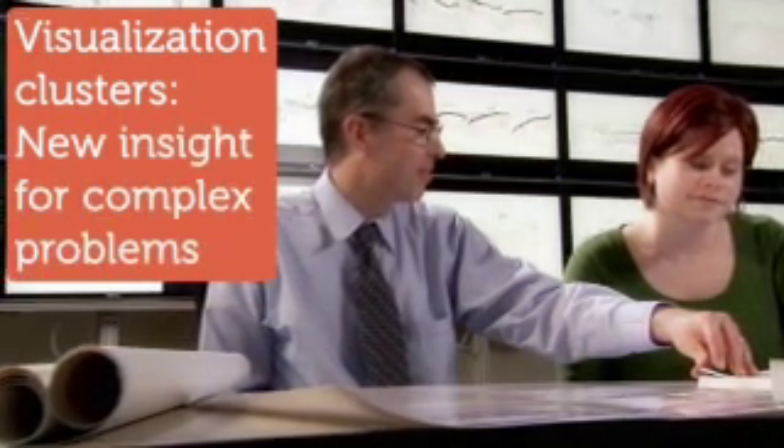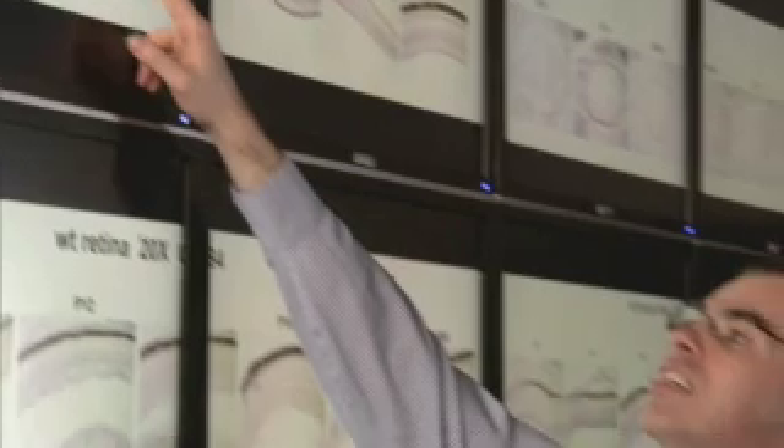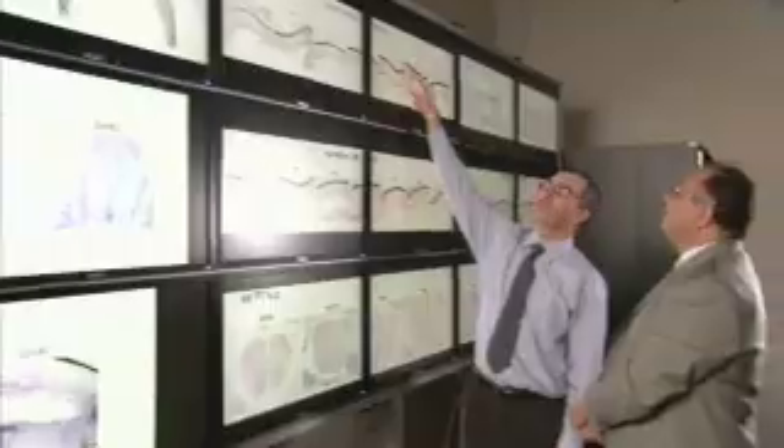The visualization cluster is a collaborative video environment where people can share images and share content. We are collaborating with some researchers in the anatomical sciences and neurobiology, and they're doing what's called in-situ hybridization. What we'd like to do with the visualization wall is to allow them to see where their genes are expressed in a larger context — to share that information and analyze it as a whole, as opposed to individually.